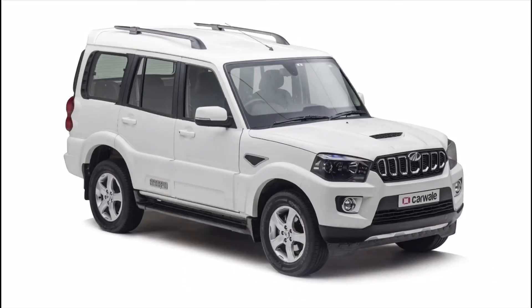Number four: the Mahindra Scorpio. The Scorpio is a mid-size SUV manufactured by Indian carmaker Mahindra. It is one of the first few cars that started the obsession with SUVs among Indian car buyers. The car got its first facelift in 2006 and its second in 2009. However, the most significant upgrade came in 2014, and an all-new version of the Scorpio is also expected.